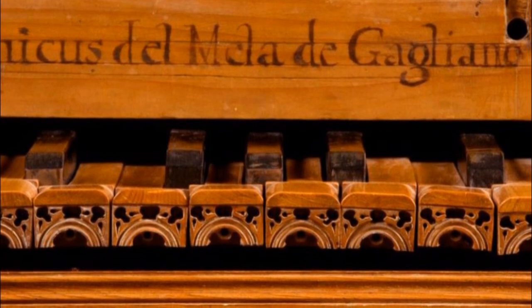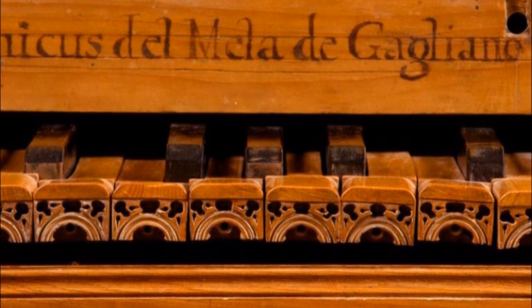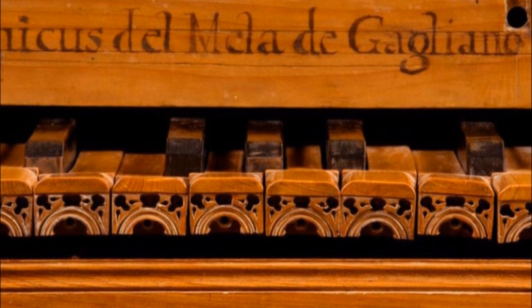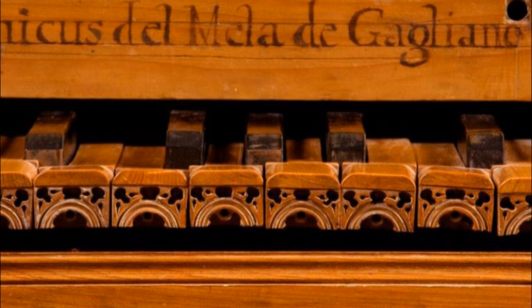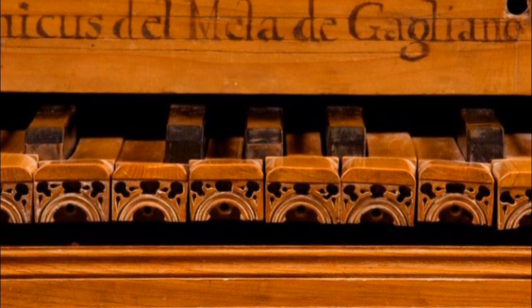It was made by Domenico del Mela in Galliano, in the Mugello region of northern Tuscany, in 1739. It is the oldest upright piano preserved today and was in all likelihood the first attempt to build a piano that reduced the features and sound of the grand piano, arranging the strings vertically.